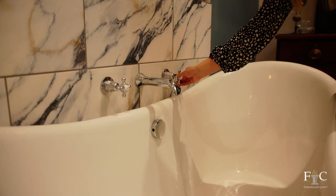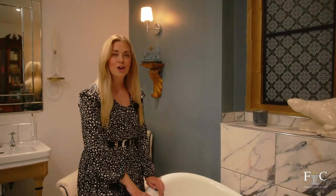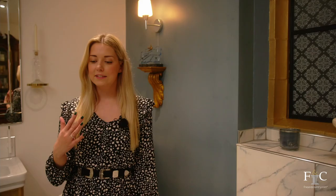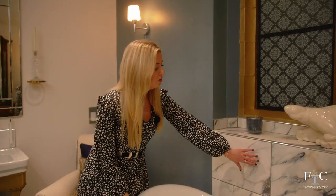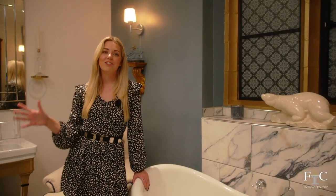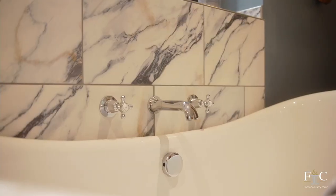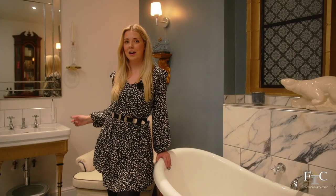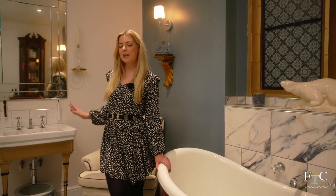Leading off this area is the master ensuite. As soon as you enter you're greeted by this freestanding roll top bath, which is my dream bath, and I have to say the decor is really to my taste as well. I love this patterned flooring, really synonymous with this design of bathroom, though I like that they've contrasted it with marble effect wall tiles. In this bathroom we also have a walk-through rainfall shower, so you have the option of either bath or shower in this large ensuite. This sink behind me is an original Victorian sink which has been reclaimed especially for this room.